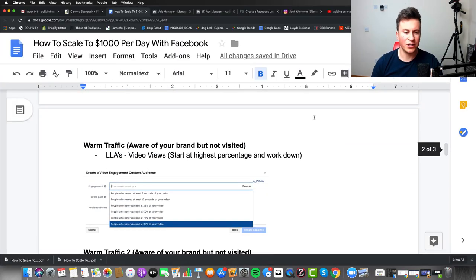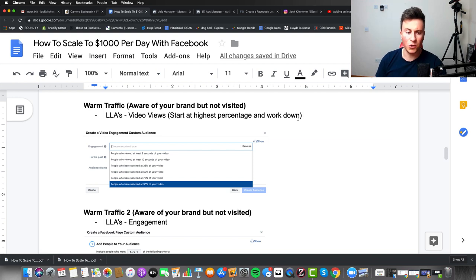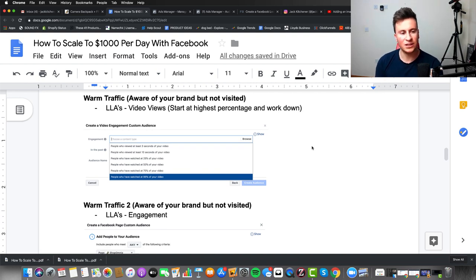The second part of the strategy moves into warm traffic — people who are aware of your brand because they've seen your ad before but haven't visited your site. They might have scrolled past it or engaged without clicking the link. These steps are really important — don't skip them. Cold and warm traffic are essential to build up to hot traffic, which is where you'll see the highest conversions and be the most profitable. You can create lookalike audiences based on engagement without requiring a view content or add to cart event.